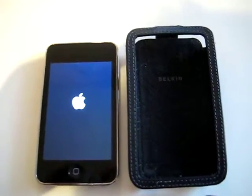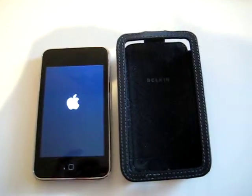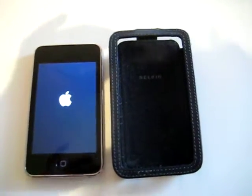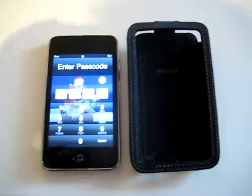If you're thinking about getting an iPod, you should definitely get the Touch. It's worth all your money — you can go on the internet with it, you can go on iTunes, the App Store, YouTube, anything you want. You can download a whole load of apps.